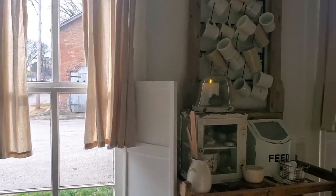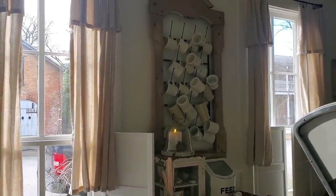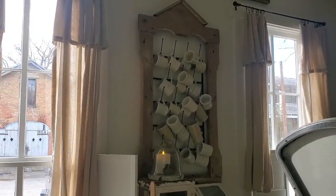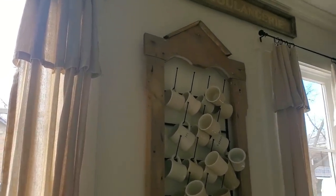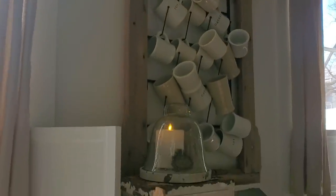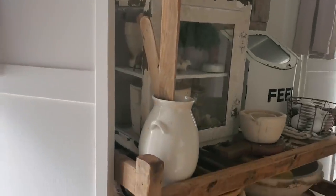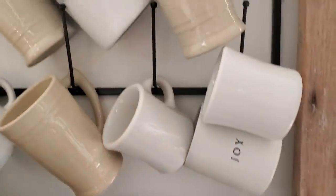One of the questions I get a lot is about this mug rack. I purchased the metal rack online, and then this is an old window trim — that was probably the easiest DIY we ever did because it fit perfectly over that metal rack.